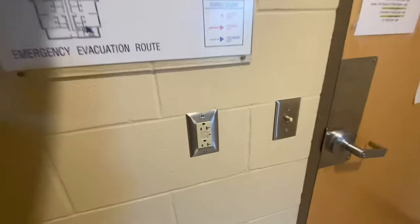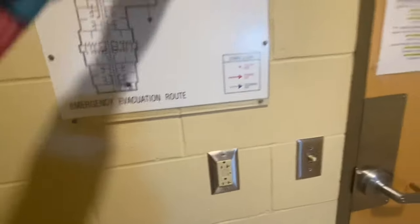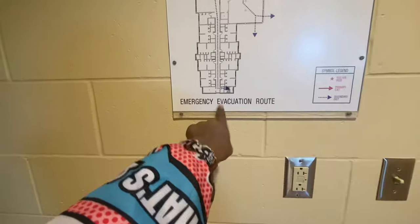This is an emergency evacuation route, as y'all can see. So when you come in, you got two sides: one side got the bathroom, one side got the shower. So we're gonna go over here first.